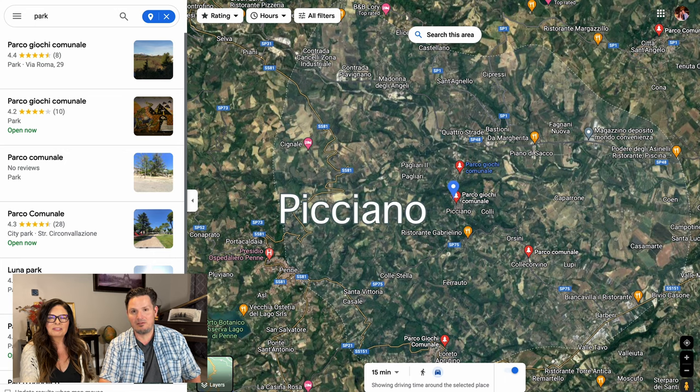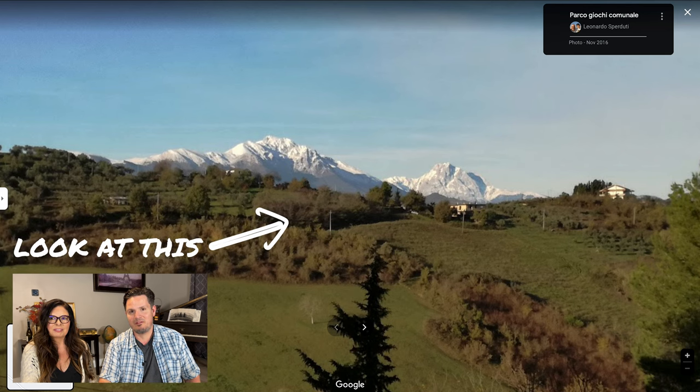In the town of Picciano there is a park. This is the view from the park — I don't even need to say anything about it.